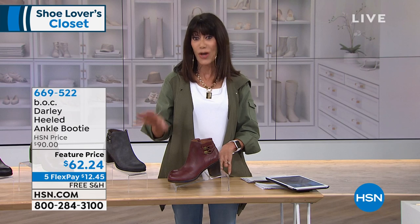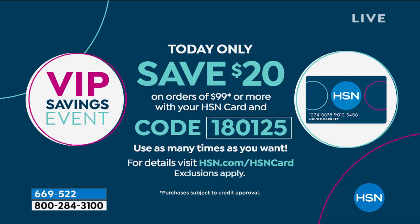Once you spend $99 or more, put it in your cart and use coupon code 1-8-0-1-2-5 — we'll take $20 off your order. The cool thing is you can use it many, many times.